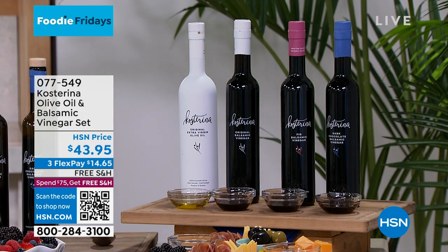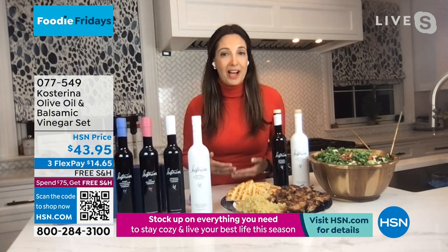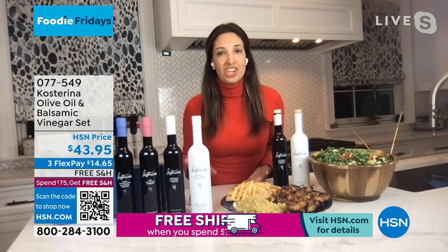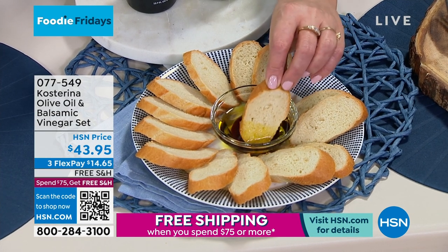I really wanted to bring this liquid gold here to the US for people to enjoy, because the incredible taste benefits are unmatched. And because it's harvested early, early harvest extra virgin olive oil has very high levels of antioxidants. So if you're thinking about healthy eating for the new year and changing habits, this is really the perfect thing to integrate into your daily life.